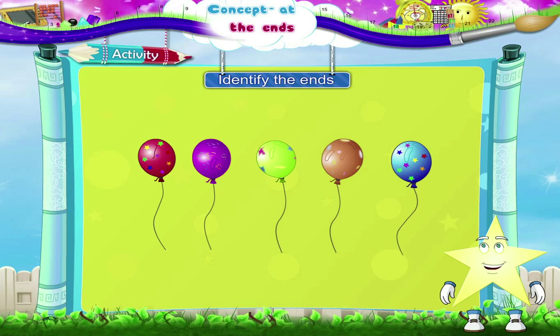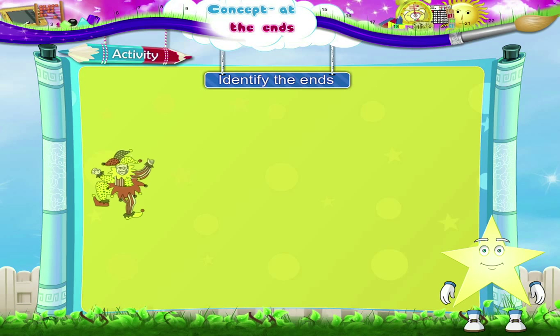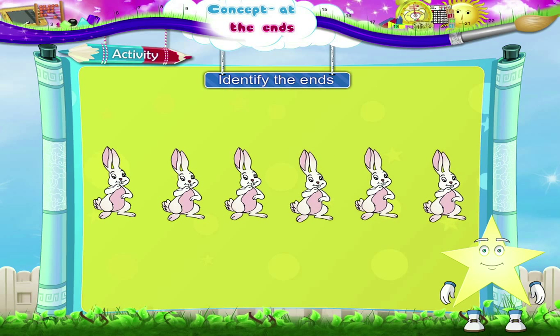Now that you can identify the ends, let's do an activity together. Identify the figures at the ends — shall we begin? Here are five balloons. The ones at the ends are the first and the last balloon, both with stars on them. And now five clowns — the clowns at the ends are the ones with the spotted caps.